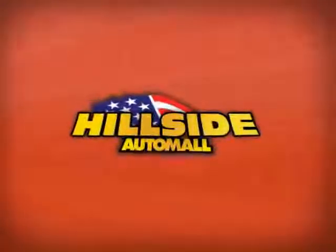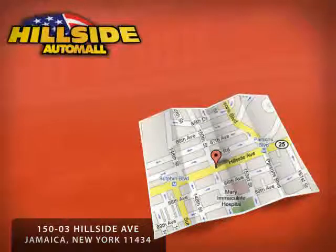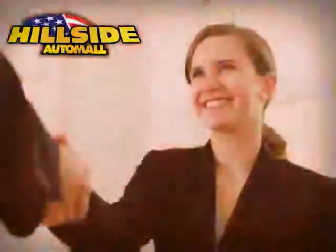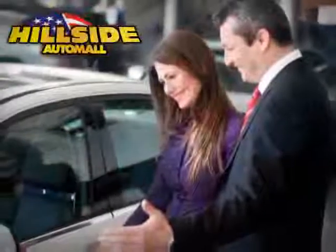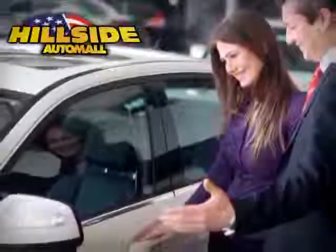Hillside Auto Mall is family owned and operated, located on Hillside Avenue minutes away from all five boroughs. Hillside Auto Mall knows that you have a choice, and that's why our internet customers enjoy VIP treatment, exclusive promotions, and special pricing on every quality pre-owned vehicle.